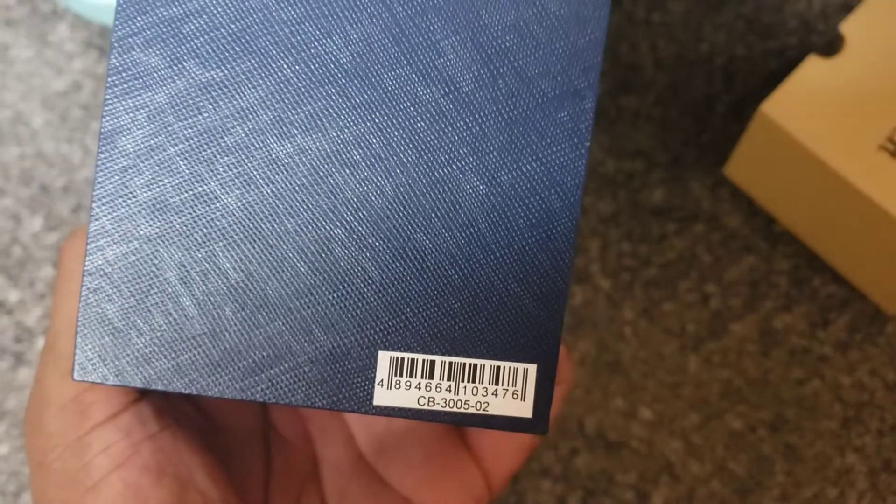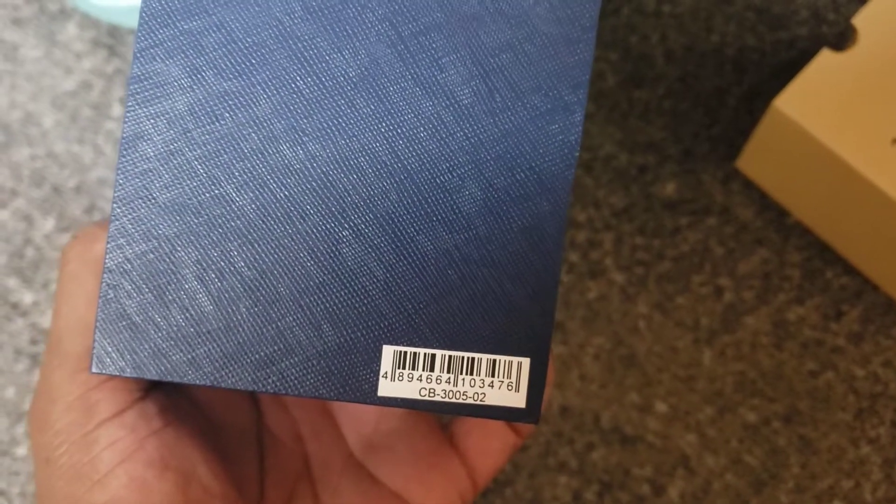See what we got. Let's look at the box. Here's some information on the box: CB-3005-02, if you want to look that up on your own.